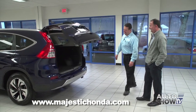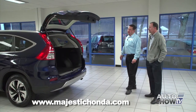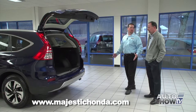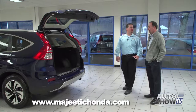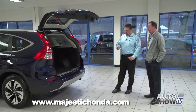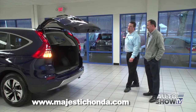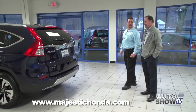Honda finally decided to add the power lift gate when they designed the Touring model. It's a great feature, especially for people on the shorter side, because you can either hit the button on the tailgate to close it or use the remote control — just hold it down and it'll close by itself. It's a very popular feature people have been asking for in the CR-V and now it's available.